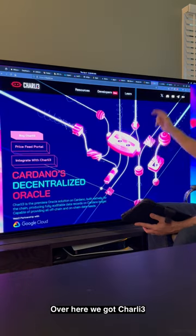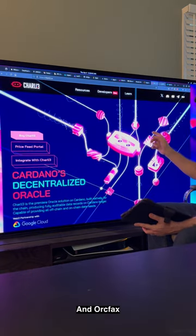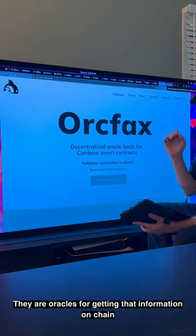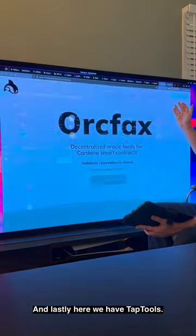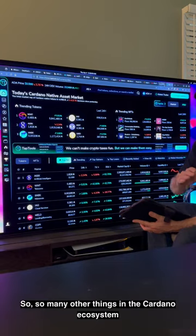We got Charlie3 and Orcfax — they are oracles for getting information on-chain that the dApps are going to be using. And lastly we have Tap Tools.